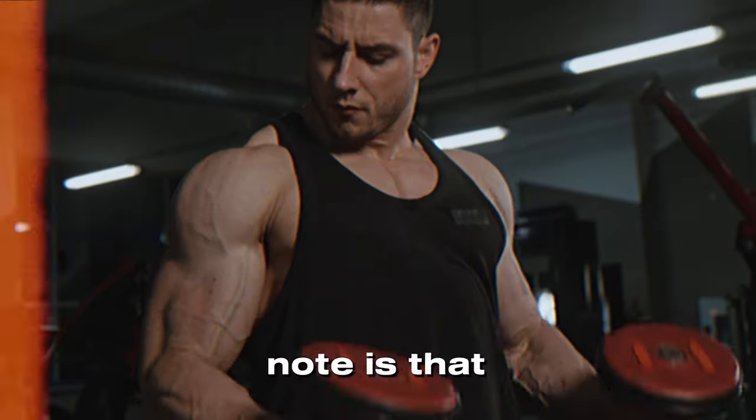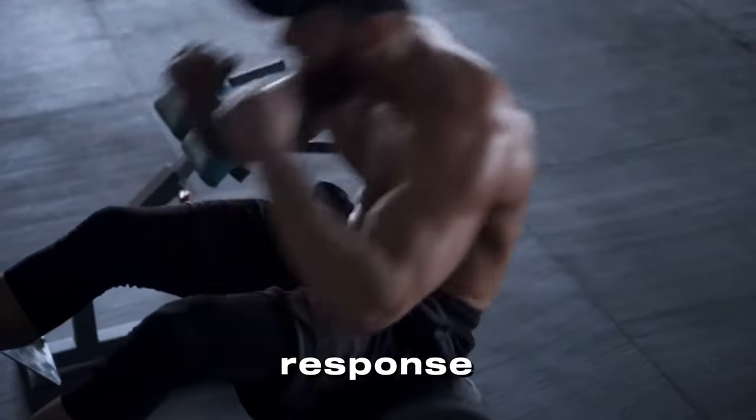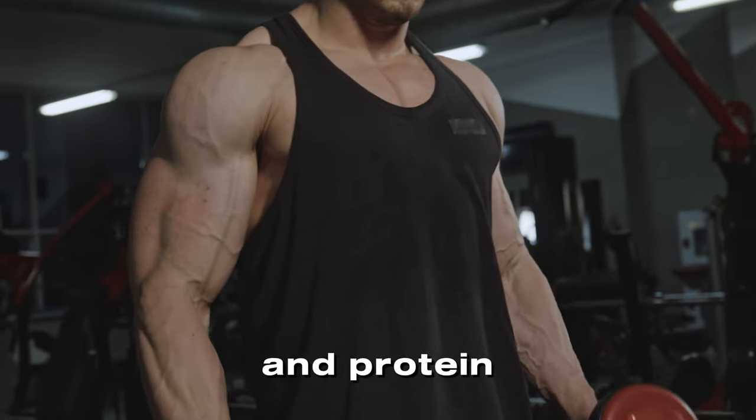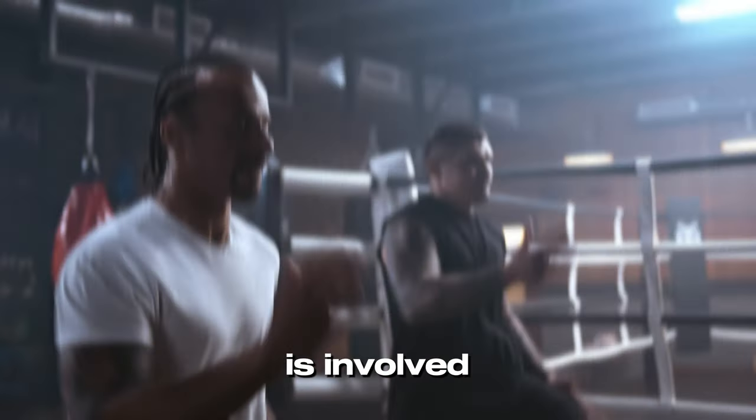The first thing to note is that muscle is made through a process called muscle protein synthesis, where the body repairs and builds new muscle fibers in response to resistance training and protein intake. So, how do we build muscle given the amount of cardio that is involved in boxing?